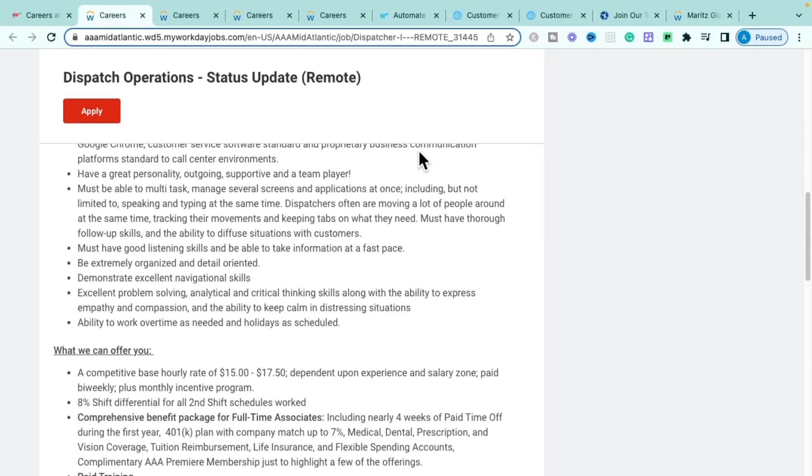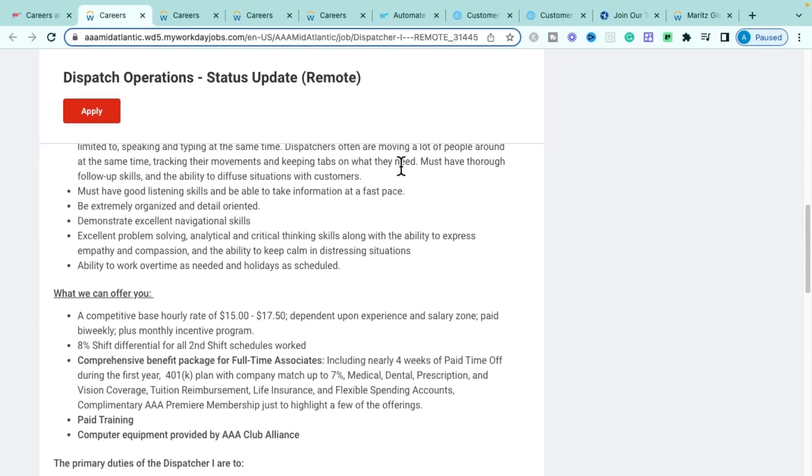They also offer an 8% shift differential for second-shift schedules and a comprehensive benefits package including nearly four weeks of paid time off in your first year, a 401k retirement plan with up to a 7% match — double what most companies offer — plus medical, dental, vision, prescription, life insurance, flexible spending account, and complimentary AAA Premier memberships.